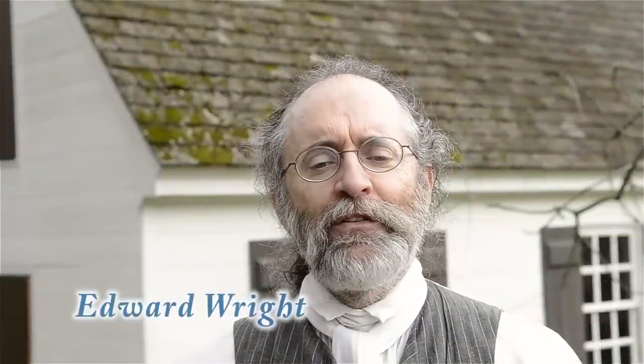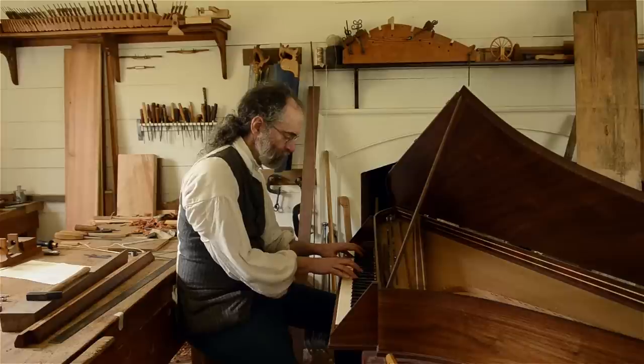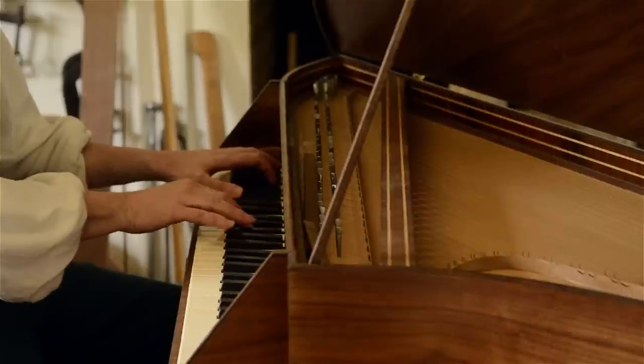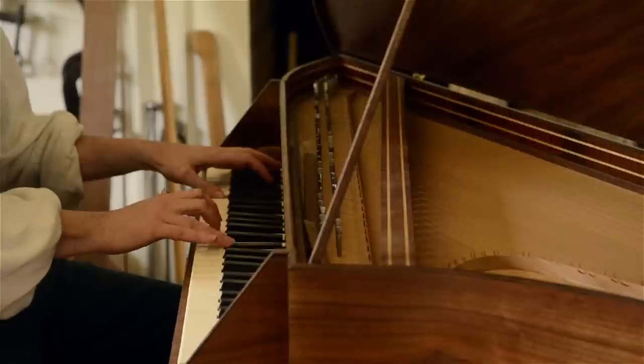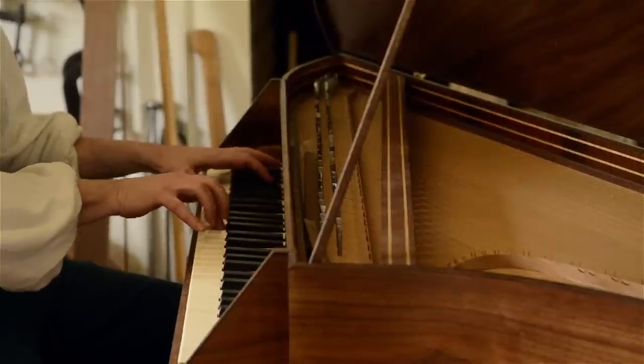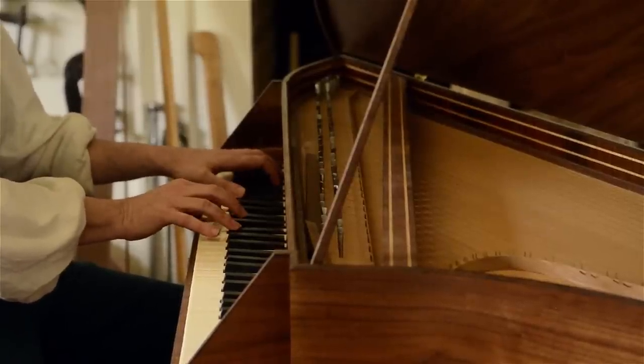I'm Ed Wright and I specialize in making harpsichords. It was an extra offering that our shop historically offered in the 1760s. It can cover everything from case construction to veneer work and inlay work, as well as strings, keyboards, and all the working parts of a plucked keyboard instrument — so there's a lot of different things to keep you occupied and interested.